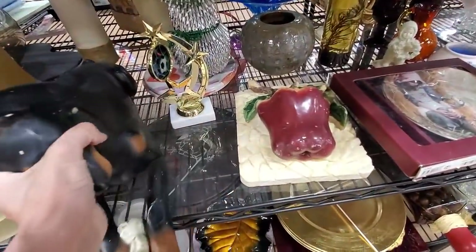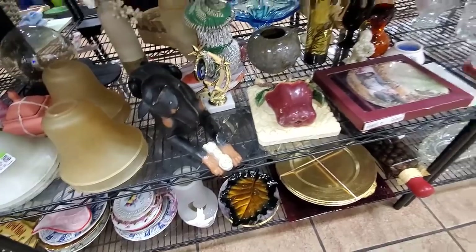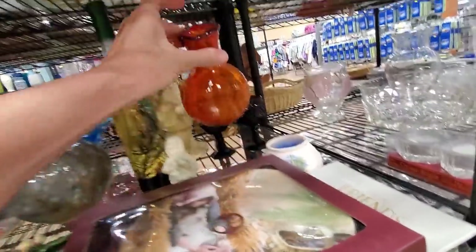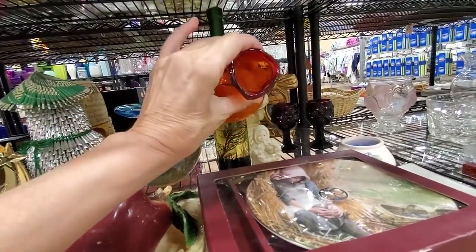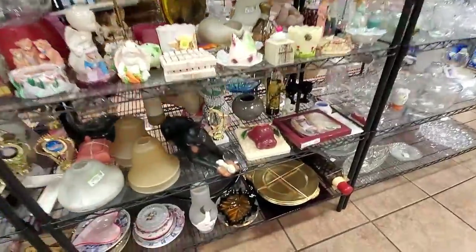I thought this guy was chalkware and he was gorgeous, and then I picked him up and he was really lightweight — so he was like a plastic resin. Not very good quality, but he was beautiful. And I spot this little Amberina crackle glass. I wasn't thrilled with the $3.99 price but I went ahead and grabbed it. It should sell for between $15 and $20.